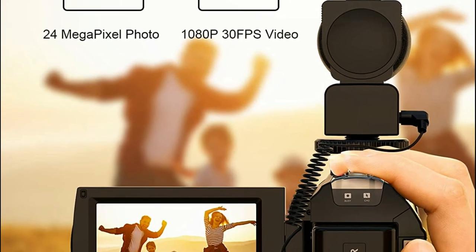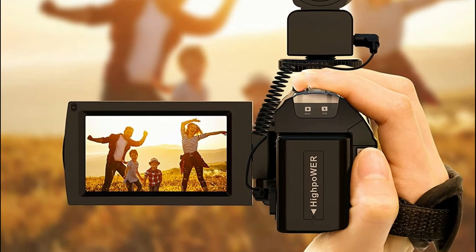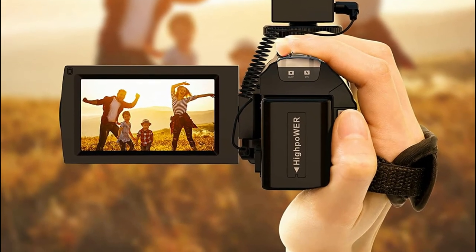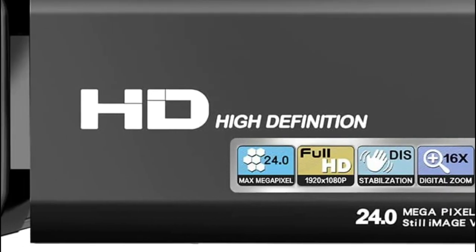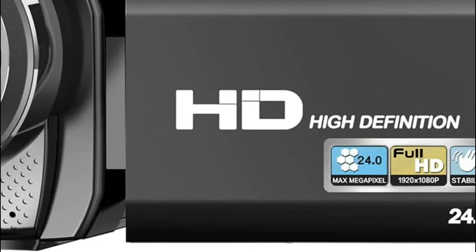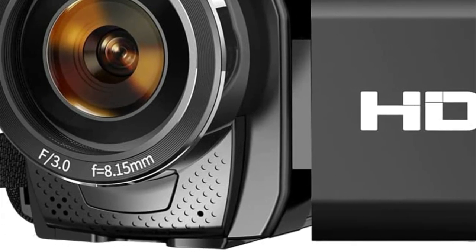The auto-power-off feature helps minimize power loss. The camera supports an ordinary tripod as well as an additional LED fill light. The video recorder is tiny, light, compact, and easy to carry around. With two rechargeable batteries, the camcorder can also record while charging.